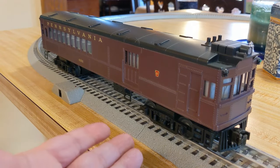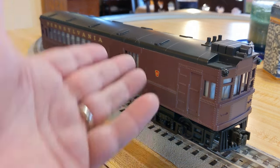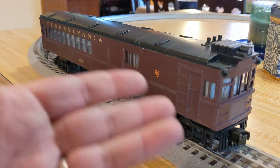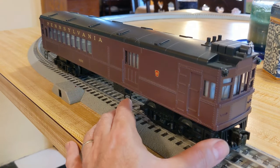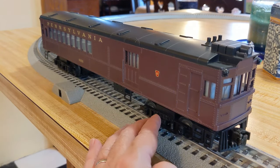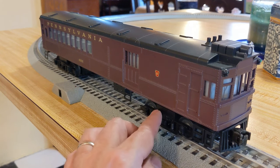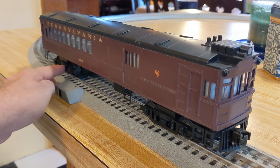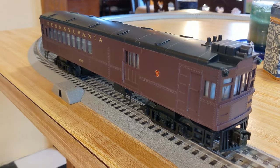I've been looking for one of these. Lionel came out with a doodlebug just a few years ago — it's got all the sounds, I think it smokes from the gasoline fumes, and does all the stuff a modern locomotive does. But it was like $350 and hard to get, so you'd probably pay even more on the secondary market. That really isn't worth it to me.